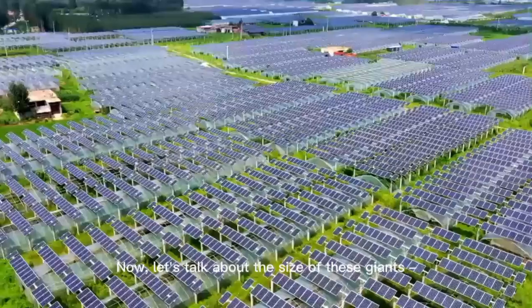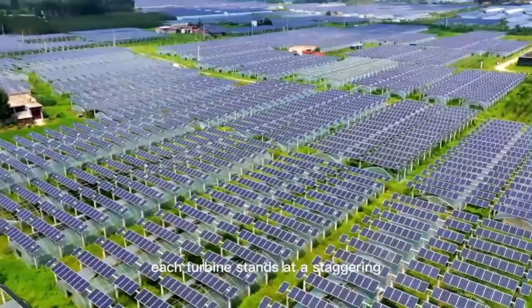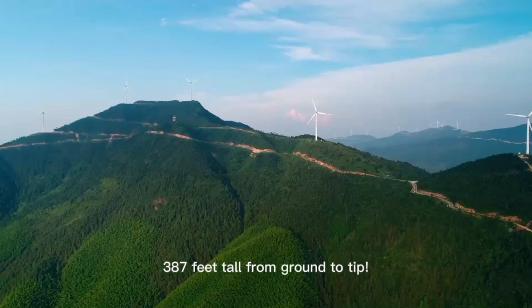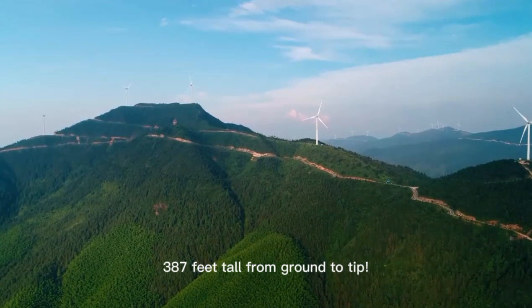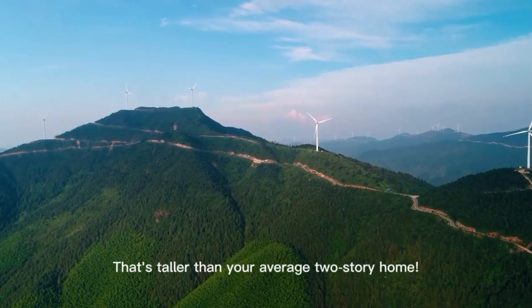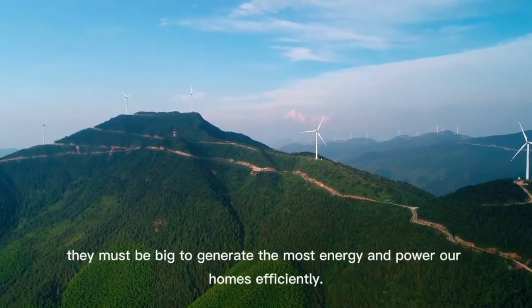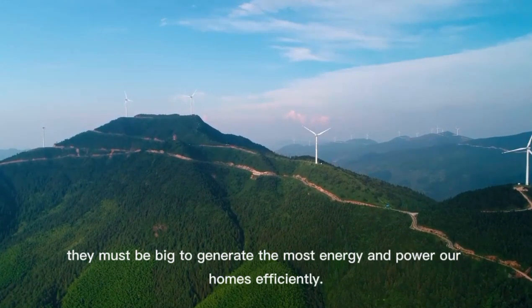Now, let's talk about the size of these giants. Each turbine stands at a staggering 387 feet tall from ground to tip. That's taller than your average two-story home. But remember, they must be big to generate the most energy and power our homes efficiently.